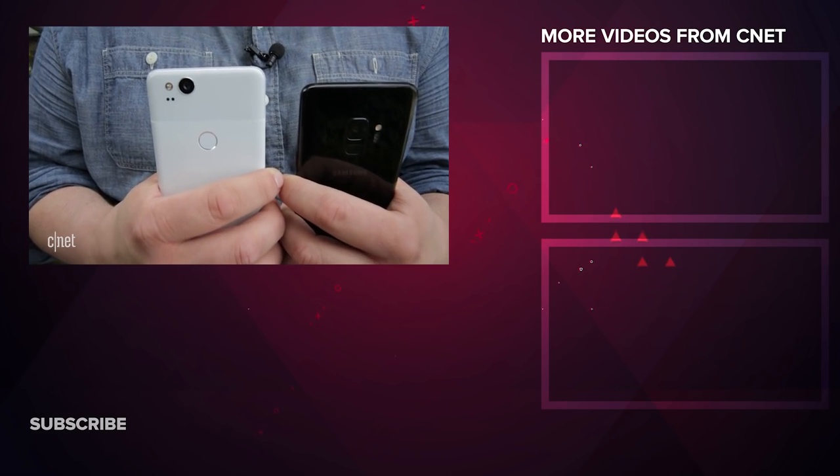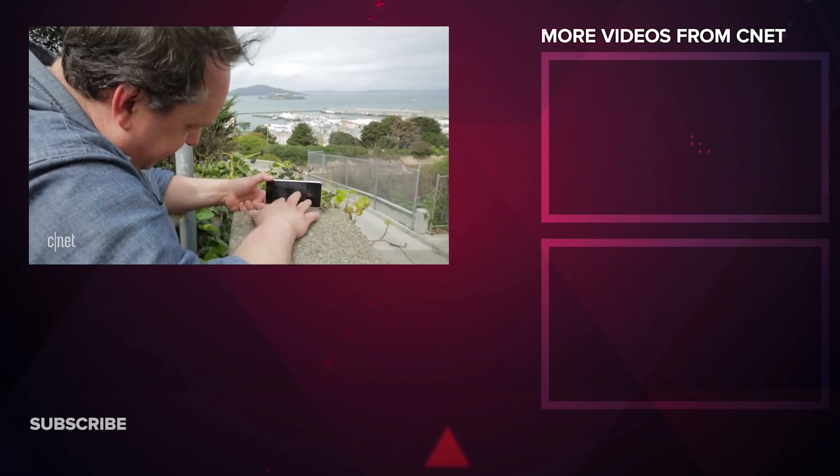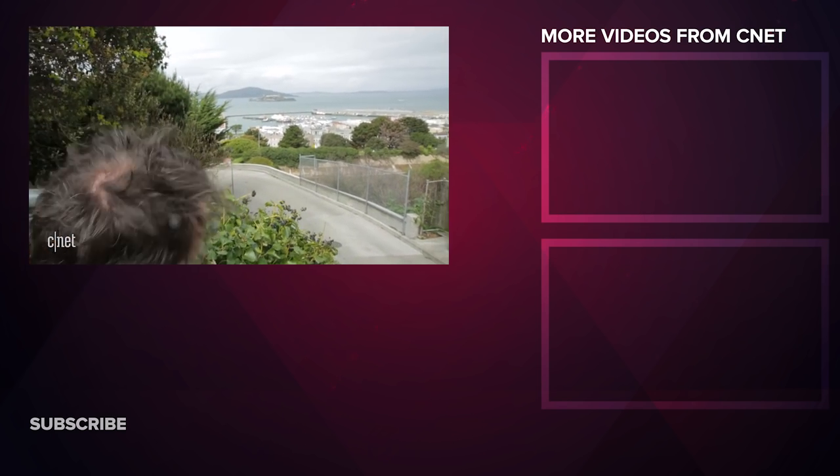I'd be happy to have either phone in my pocket. At the end of the day, it's all about dynamic range for me, and I find myself using the Pixel 2 more often to take photos.